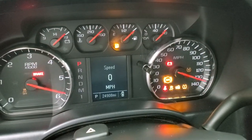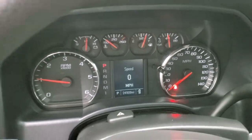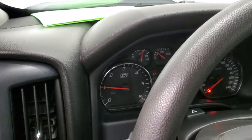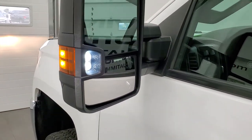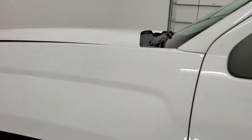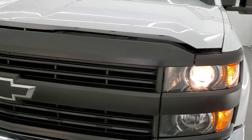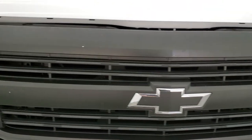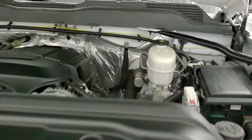Starts right up. No check engine lights or anything like that. LED side lights are super bright on those mirrors. I would personally like to thank you for checking out the video today, and hopefully from this HD video you will have been able to tell just how clean this truck is all the way around and verify its quality and condition so you can make a smart buying decision.